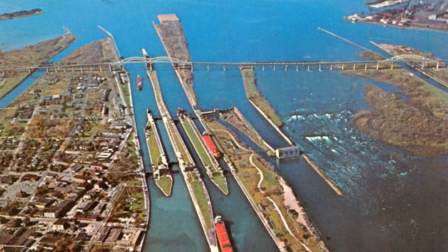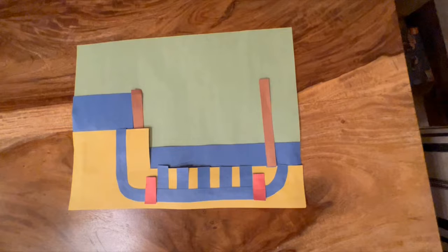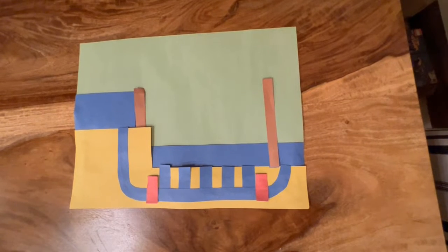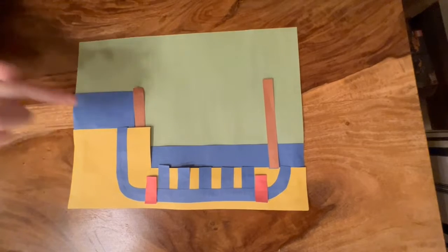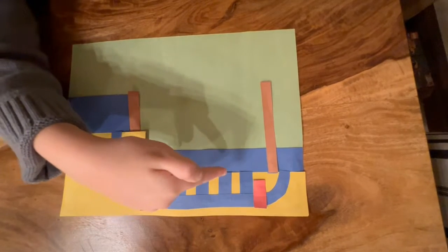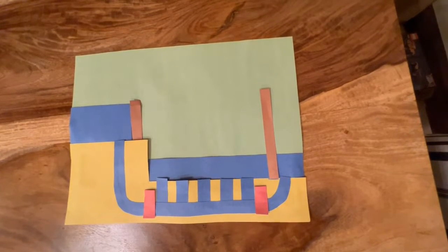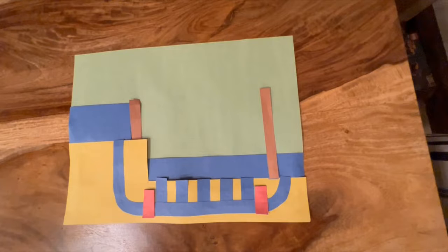The Soo Locks were built to let ships get around the rapids and allowed them to travel back and forth between Superior and Huron. This is a cutaway mock-up of one of the Soo Locks. This is the water level of Lake Superior, and this is the water level of Lake Huron. This is the upper gate, this is the lower gate, this is the fill valve, and this is the emptying valve. Note that there are no water pumps — gravity moves all of the water, allowing it to seek its own level.